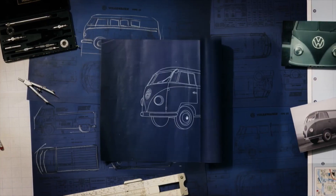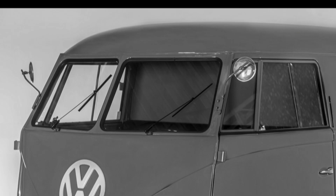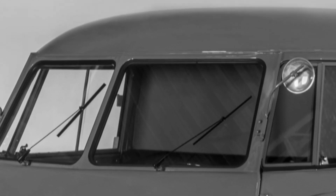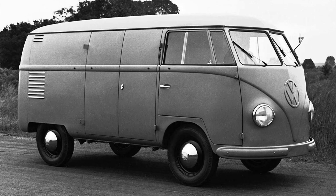VW bosses eventually went with the idea. There was lots of prototype testing and a certain amount of tweaking in the wind tunnel. Splitting the windscreen and putting a V-shape right at the front of the roof improved the aerodynamics of what was effectively a brick.